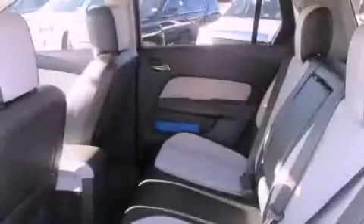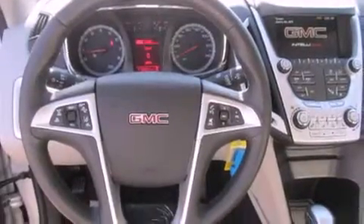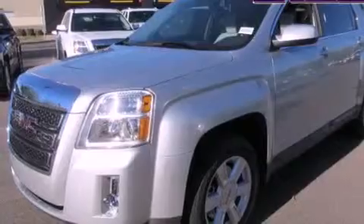Its top features include a navigation system, a rear-view camera, heated seats, traction control and stability control systems, a premium audio system, commercial-free satellite radio, and a tire pressure monitoring system.